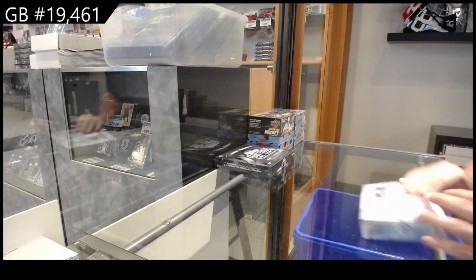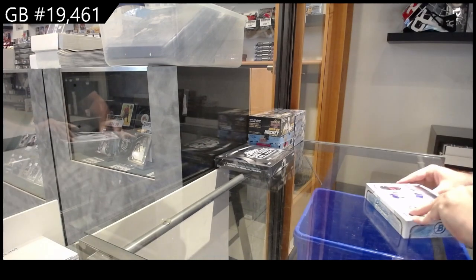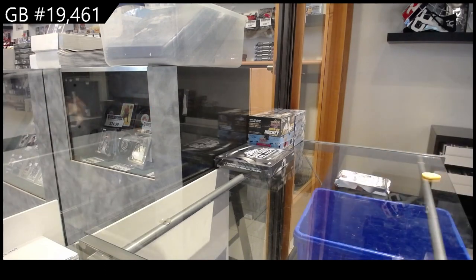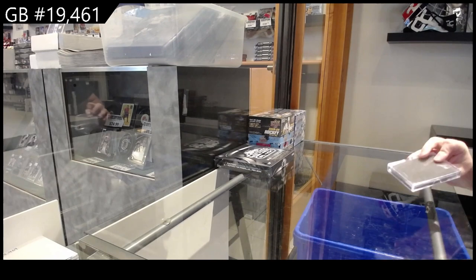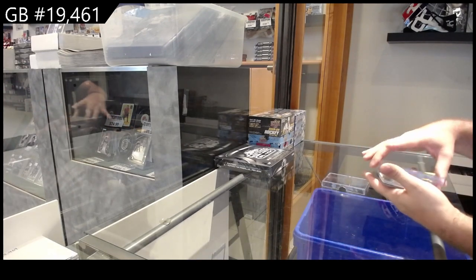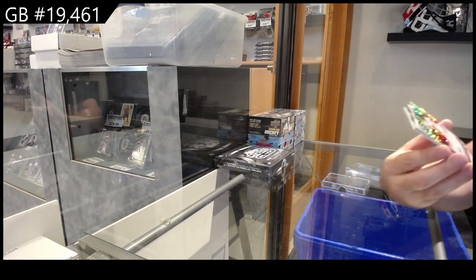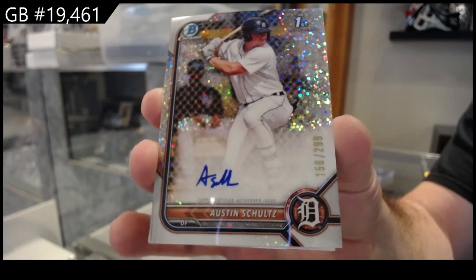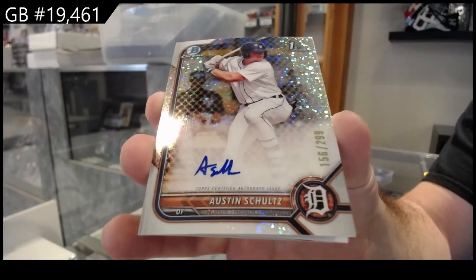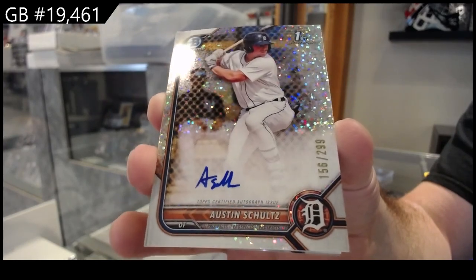Here we go, nineteen thousand four hundred and sixty-one. We've got the baseball two boxers. I think the Chrome Black is the one that we're out of, judging by the shelf. Number two ninety-nine, Schultz for Detroit — autograph. Austin Schultz, two ninety-nine.